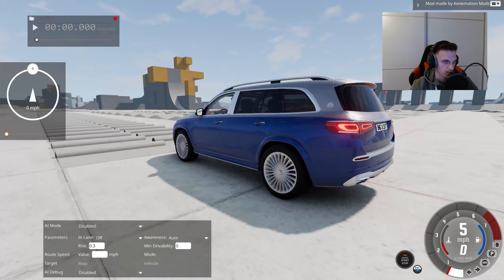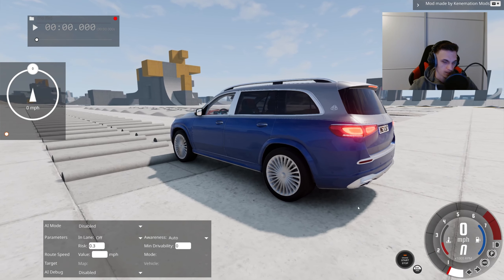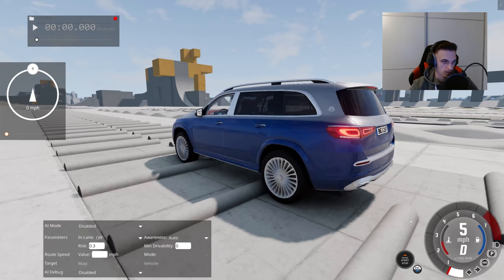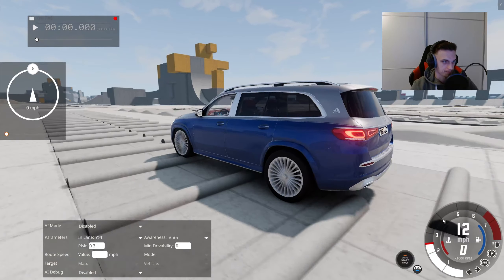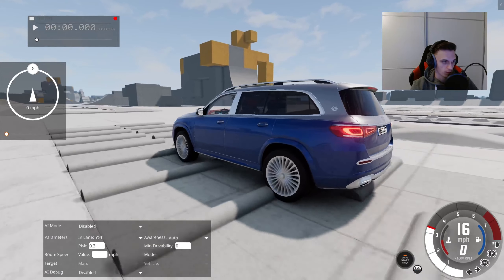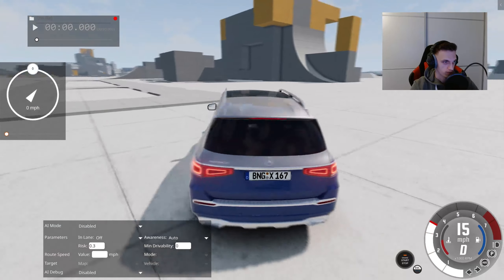Let's just check the suspension of the Maybach, because the Maybach should have way better suspension, right? I think I should put it back to comfort or normal mode. The traction is not allowing us to floor the gas pedal, but the suspension is just perfect on this vehicle.